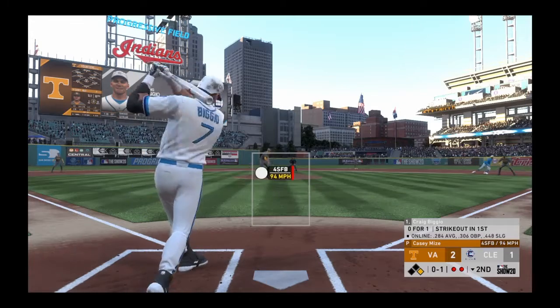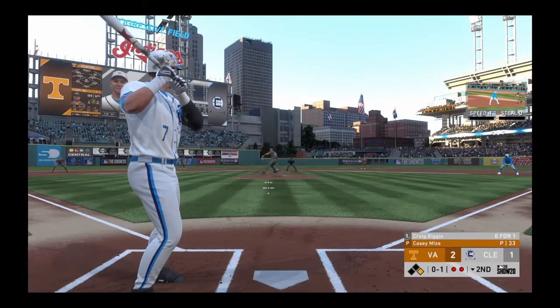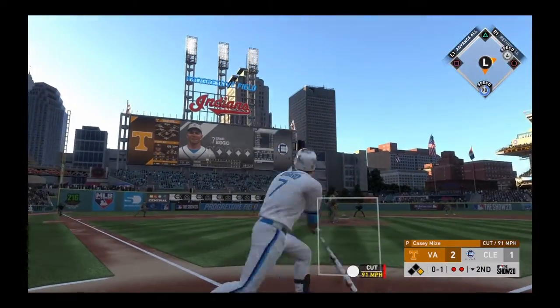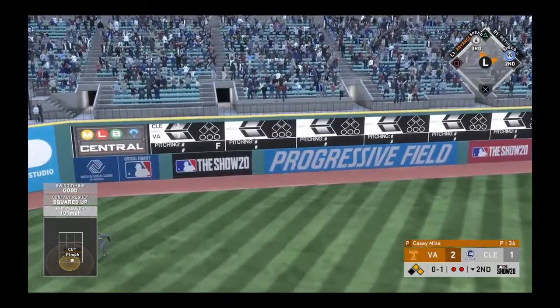Stepping in now, Craig Biggio. He's a bit tardy there on the first pitch fastball — it's nothing and one. A swing and a drive sent out toward the gap, going back is the left fielder — booyah!